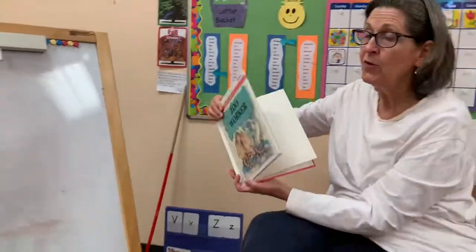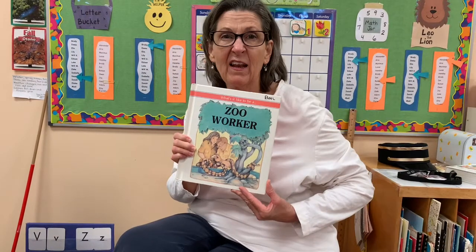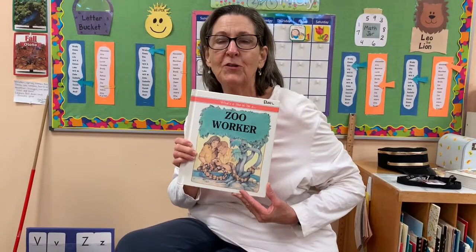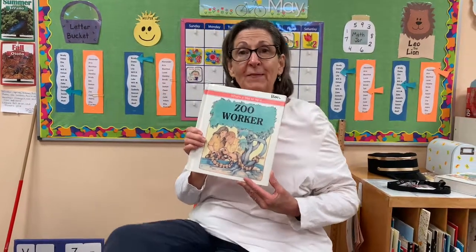So boys and girls, this is real information about what the workers do at the zoo. I hope you enjoyed it and learned some things. That was really interesting — what they have to do to make sure that animals are kept safely, but that we can go enjoy them. Thanks for listening. Bye-bye.